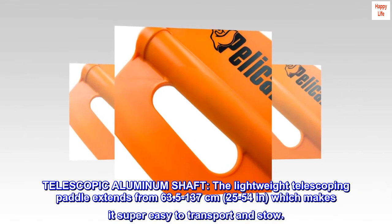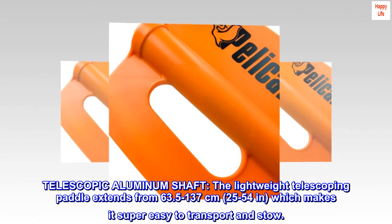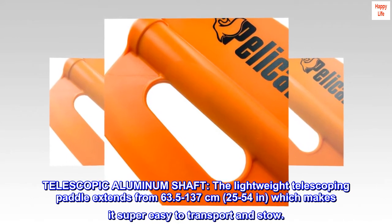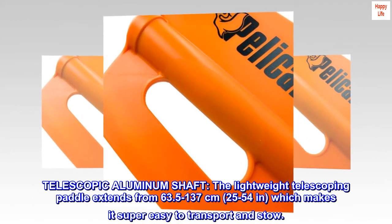Telescopic aluminum shaft. The lightweight telescoping paddle extends from 63.5 to 137 centimeters, 25 to 54 inches, which makes it super easy to transport and stow.